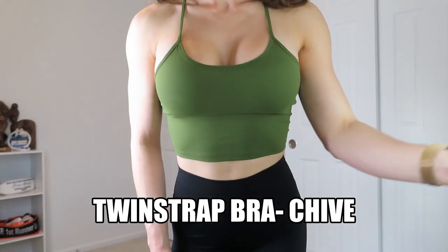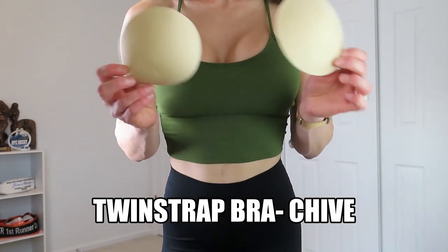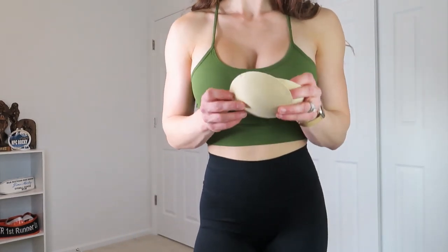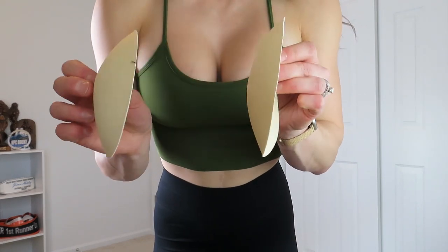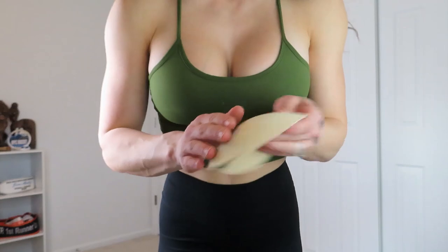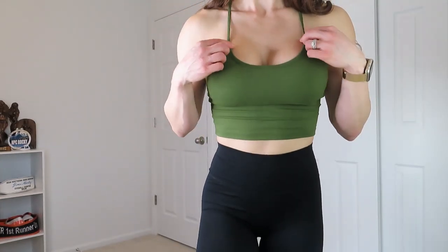I also love that these tops come with pads. I'm wearing the pads in this top — they are pretty thick, squishy, and molded. They are great quality cups if that's something you're interested in. For my stats: I'm 5'5", about 130 pounds, and I'm competing in a show in four weeks, so I'm really small right now.